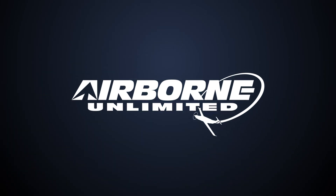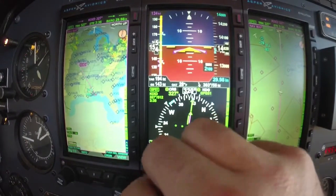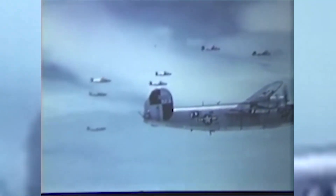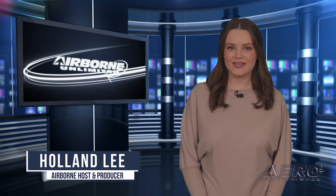Coming up on today's episode of Airborne Unlimited: Rutan's Long-EZ donated to Oshkosh museum, Aspen Avionics receives approval for Pro Max PFD GFC 600 combo, and five B-24 Liberators located in the Adriatic. Welcome to Airborne Unlimited, I'm your host Holland Lake.